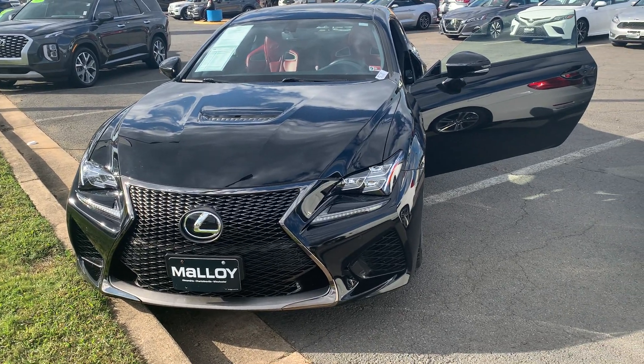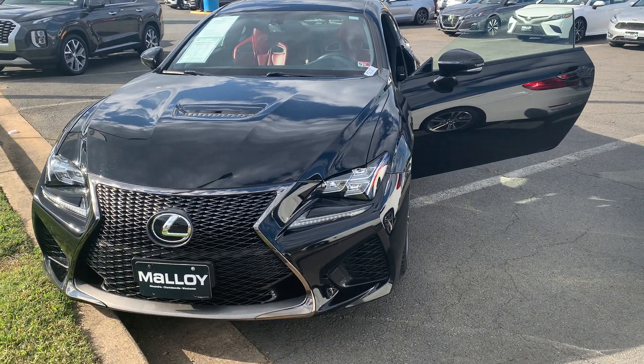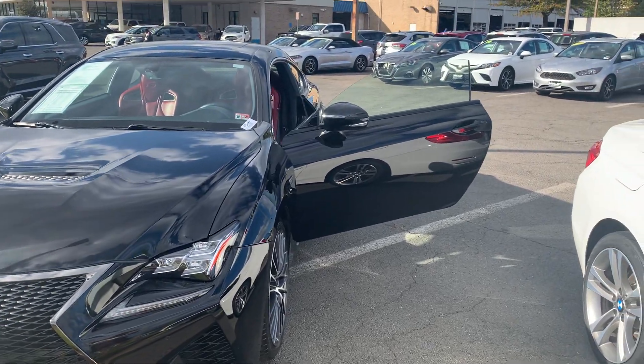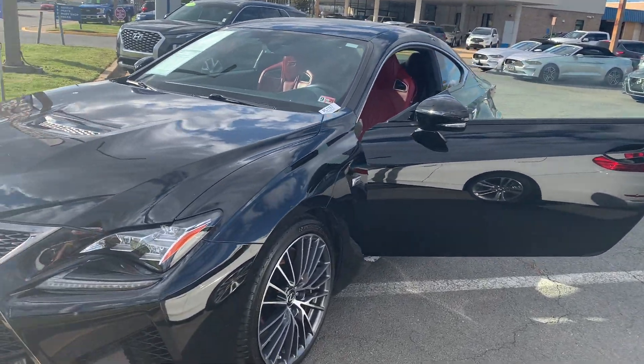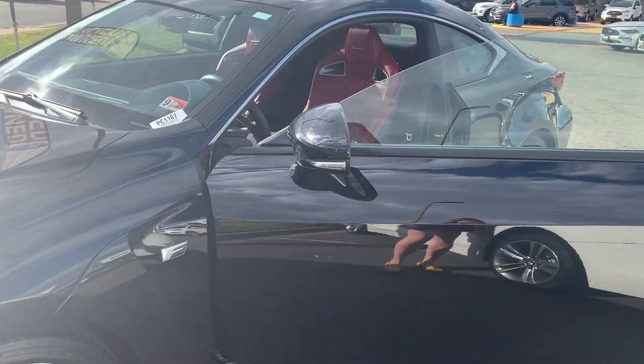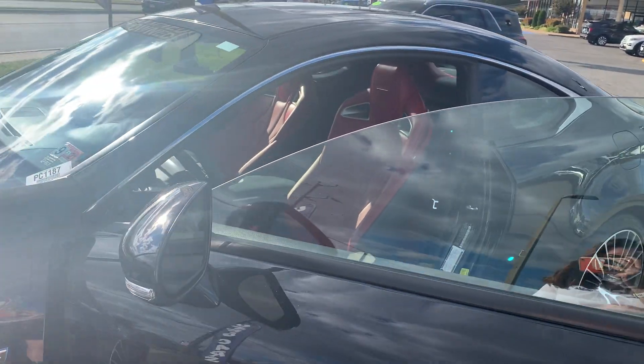This is the pre-owned 2015 Lexus RC F Coupe. The color is obsidian. There's been one previous owner with no accidents and 31,000 miles are on it. Some features include daytime running lights, a rear spoiler, and it gets great gas mileage of 21 miles to the gallon combined.